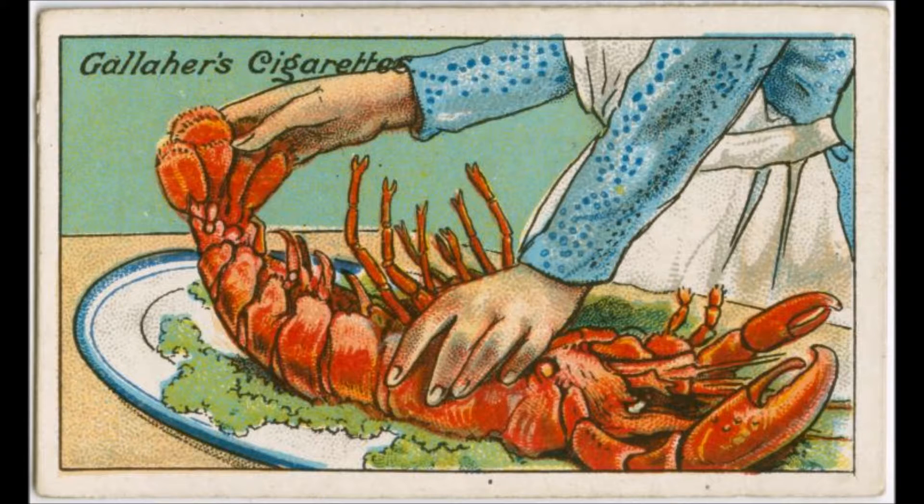But if it goes back slowly, you may be pretty sure the lobster has been boiled and kept for some days.